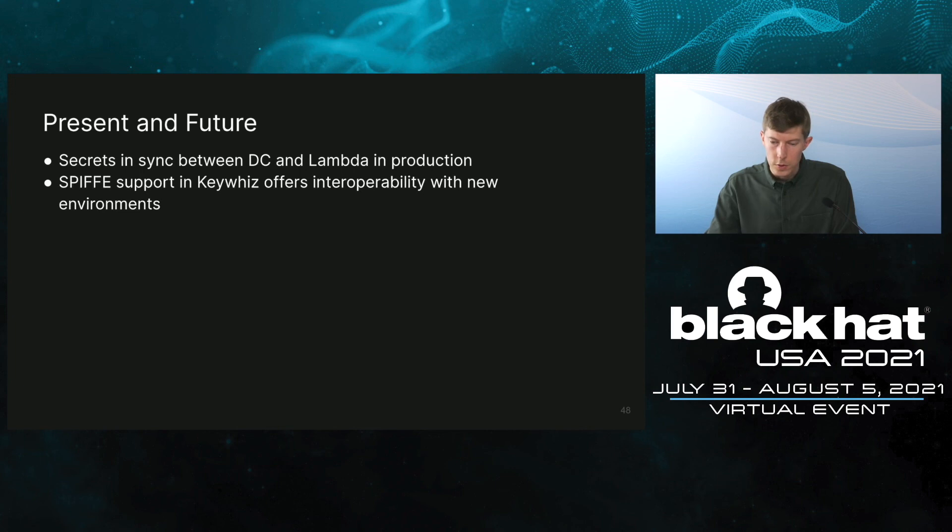Currently the system is used in production. SPIFFE-supporting KeyWiz is in our open-source repository, so you can use it too. For the future, SPIFFE work in KeyWiz makes it easier for us to move to other environments through interoperability.